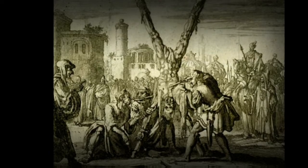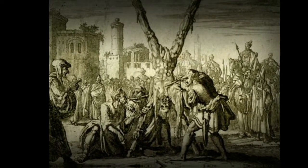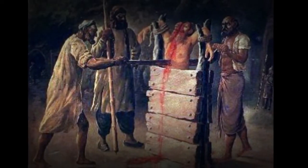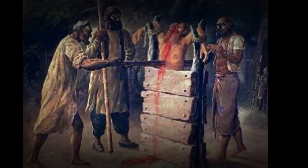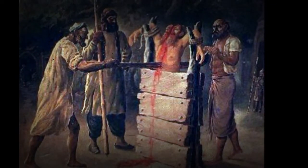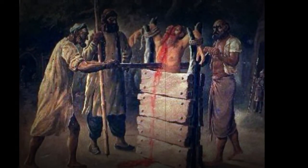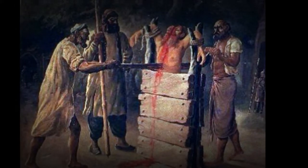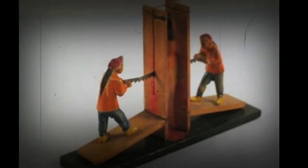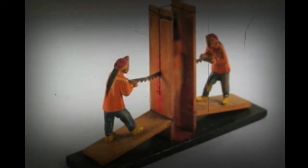All the way to the chest and head. While some victims were cut completely in half, most were only sliced up to their abdomen, prolonging their agony. Because the victims were hung upside down, the brain received sufficient blood flow to keep them alive and conscious until the saw finally reached the main arteries in the abdomen.